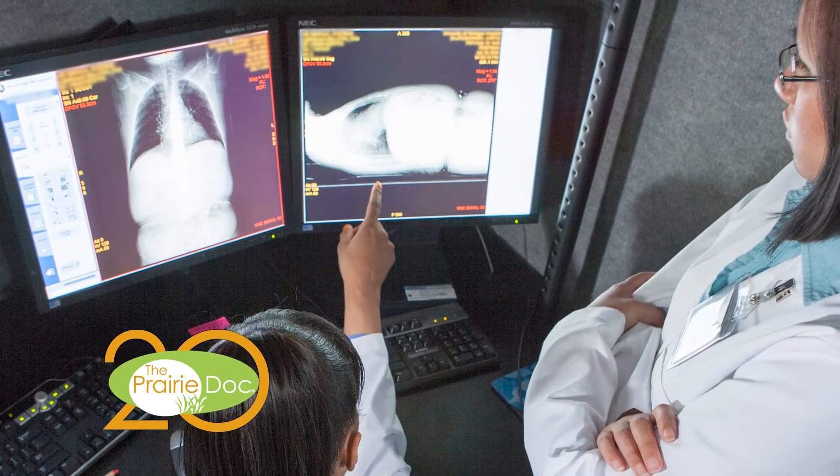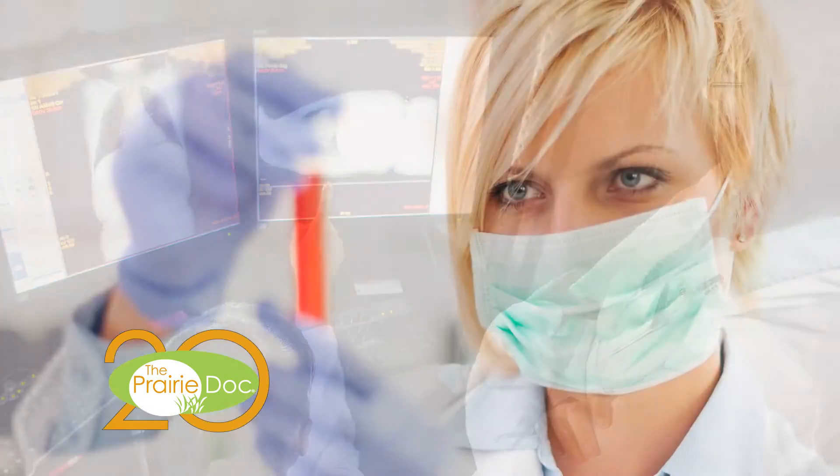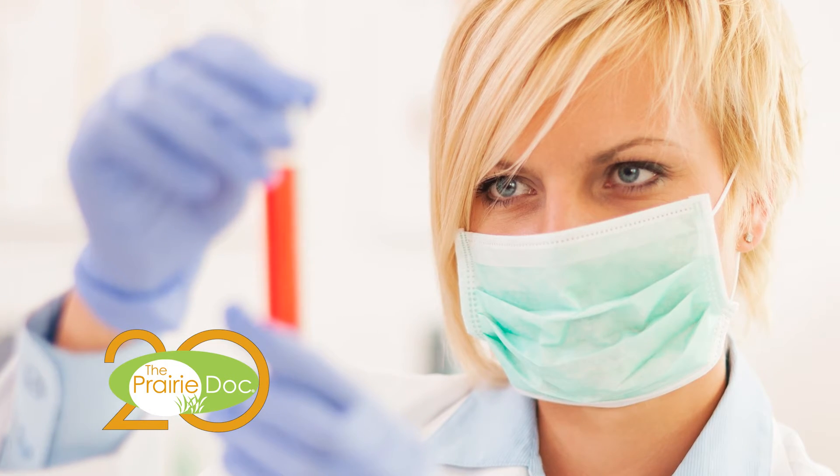Wound nurses help manage complex wounds and ostomies. Various radiology techs, phlebotomists, and lab staff help administer the tests needed to diagnose patients.